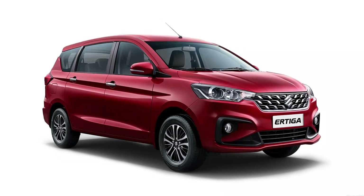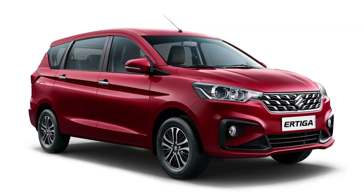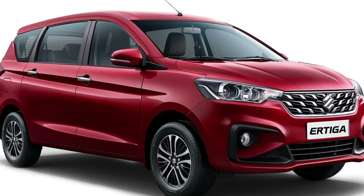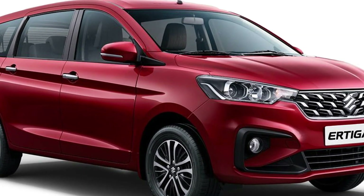After the launch of Toyota Rumeon, a comparison between the Maruti Ertiga and the Rumeon is a natural one. The Rumeon is an Ertiga-based MPV — yet another badge engineering product as part of the Suzuki-Toyota joint venture.